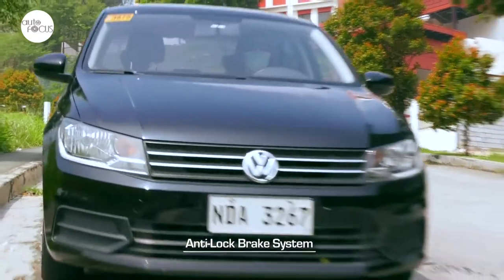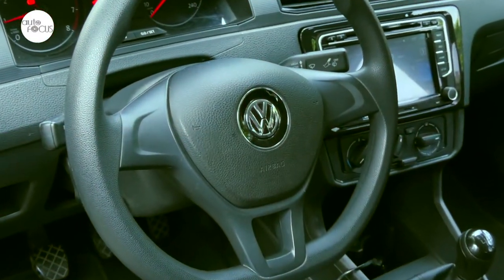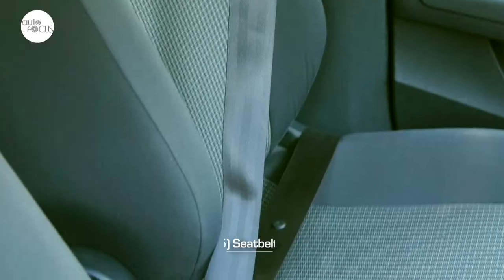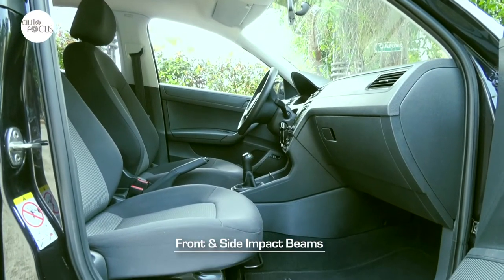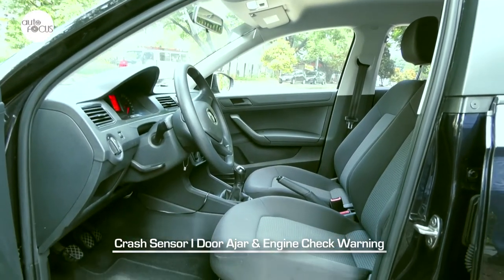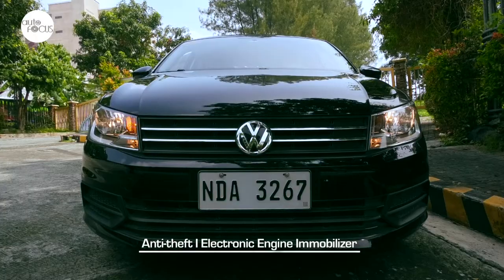Also standard in the Santana is an anti-lock brake system for added safety. Other safety features include dual airbags, seatbelts for five with height-adjustable front seatbelts, seatbelt warning, front and side impact beams, crash sensor, door ajar warning, and engine check warning. For security, there is an anti-theft device as well as an electronic engine immobilizer.